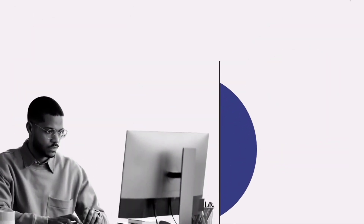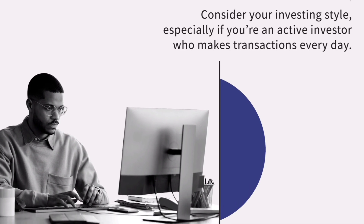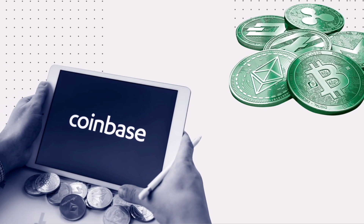Also check the fees of the exchange. Most exchanges include a transaction fee, so consider your investing style, especially if you're an active investor who makes transactions every day. Finally, it's essential to look into the currency pairs offered.